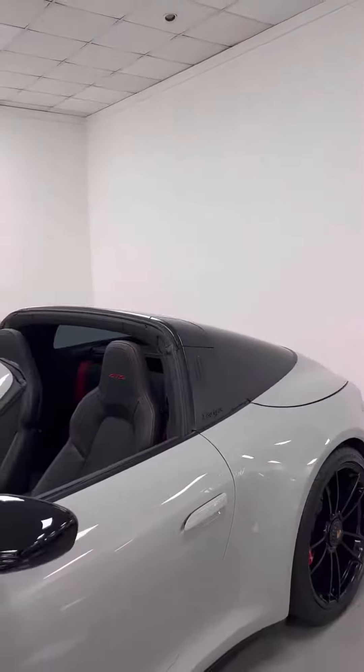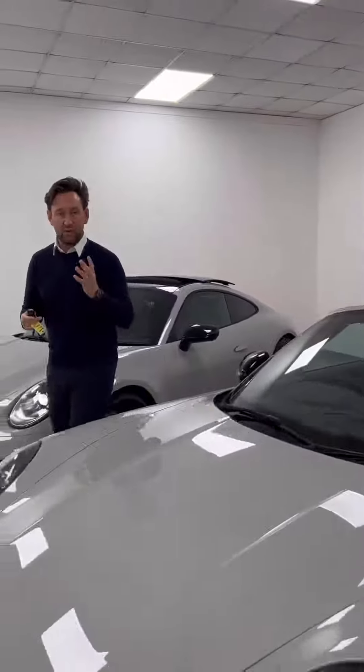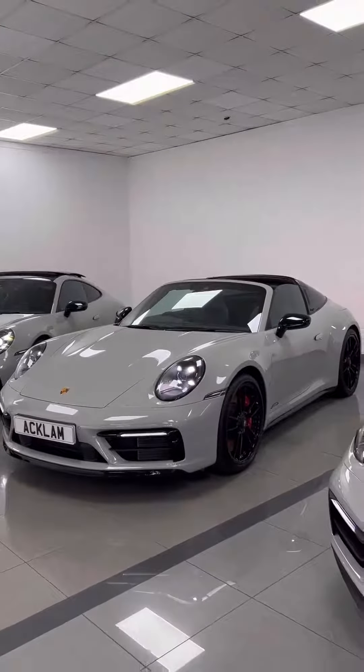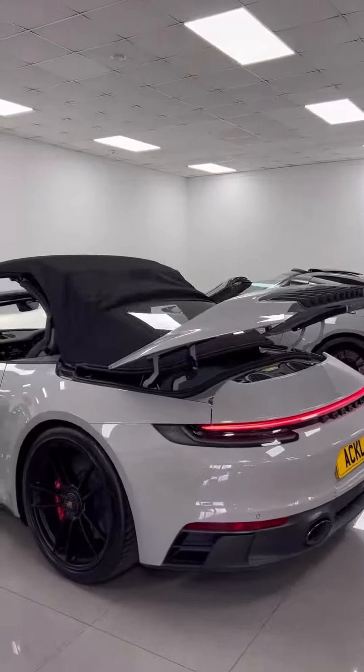It's got exterior gloss black design, gloss black GTS wheels — it's exceptional. Four-wheel drive, 480 horsepower — the best-priced Targa in the country to buy today. Now if you don't like the Targa but you like a full convertible, we have one of those too.